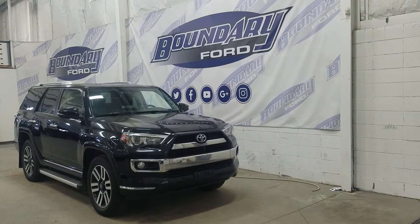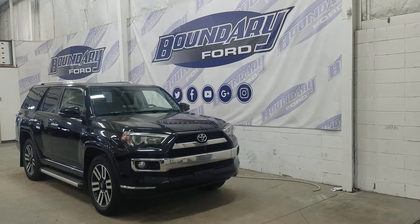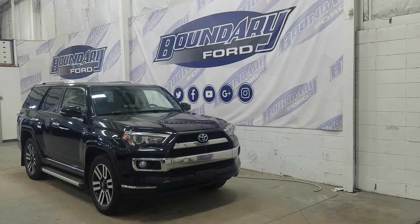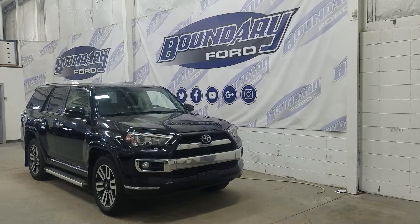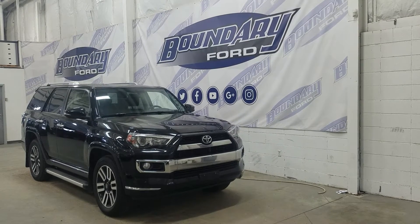Over at the side we have our 20-inch aluminum wheels wrapped in Yokohama tires. We also have chrome running boards as well as chrome door handles and black mirror caps. At the rear we have privacy tinted windows and up top we have a moonroof as well as our roof rails.